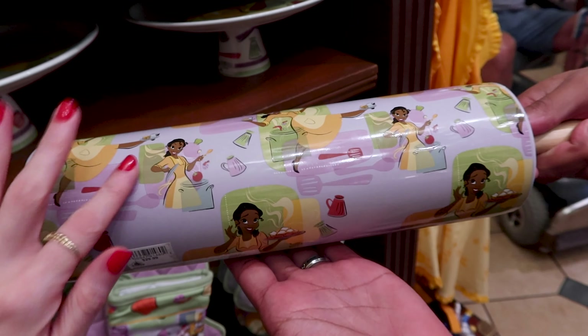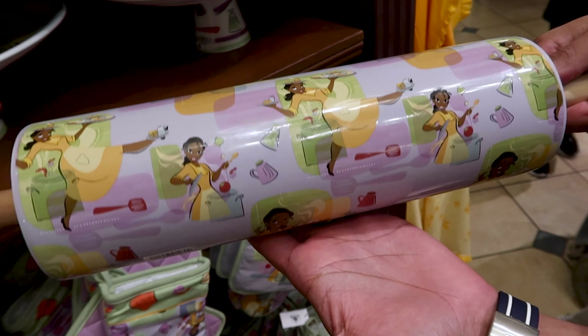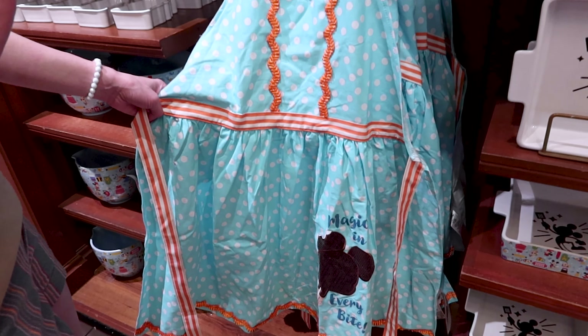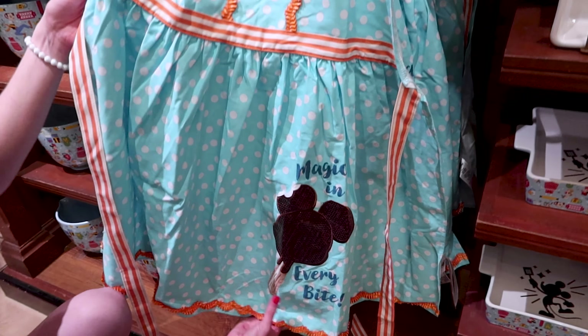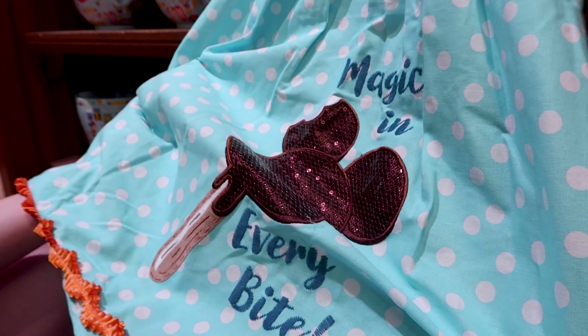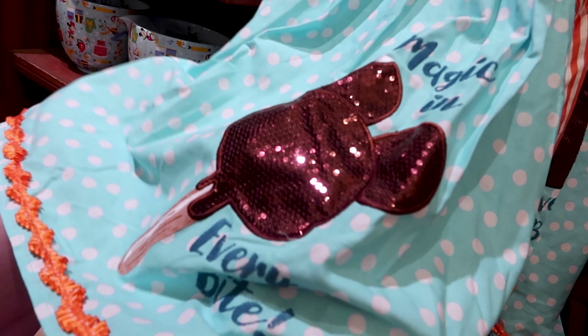Look at this giant ceramic rolling pin — I've shown this various times and I love it so much, and it is $30. They have the cutest polka dot apron. They also have the Mickey premium ice cream bar here; it says 'magic in every bite,' the ice cream has sequins, and this is $35.